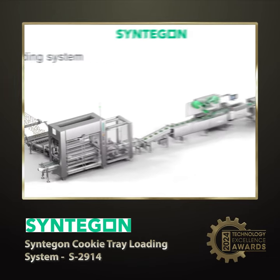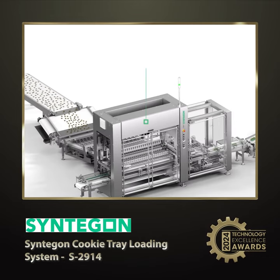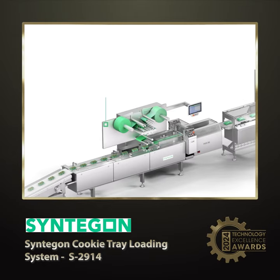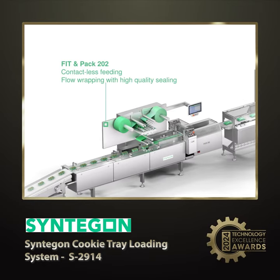Last is finalist number three. Synagon's Integrated Cookie Tray Packaging System includes three advanced components: the FGCT Tray Loader, processing up to 3,000 cookies per minute; the FIT-202 system, which achieves tray overwrapping at 150 trays per minute; and the MAGTRAC BEC Cartoner, handling up to 400 products per minute and 170 cartons per minute. This system offers enhanced speed, precision, and automation in cookie tray packaging.